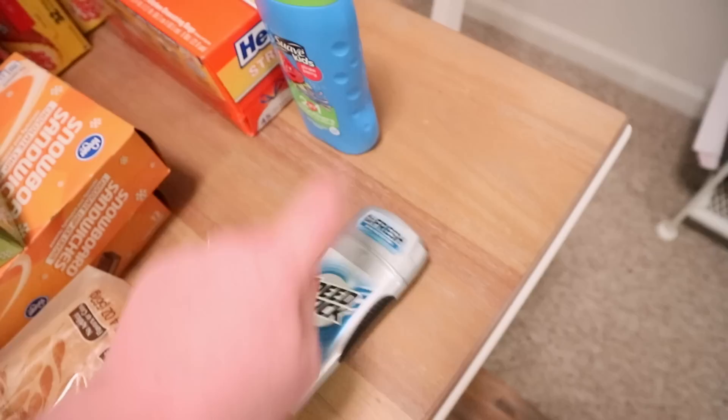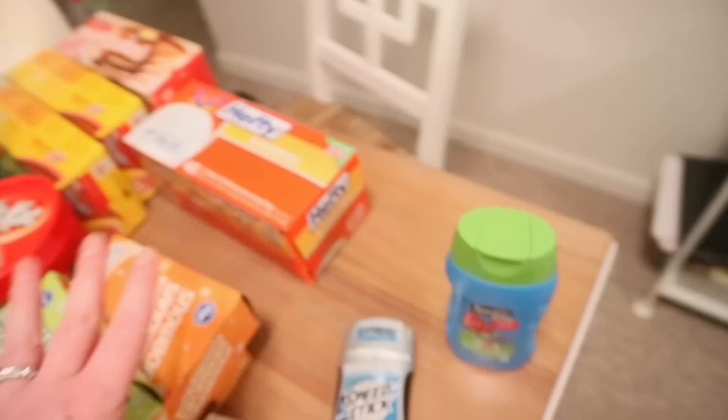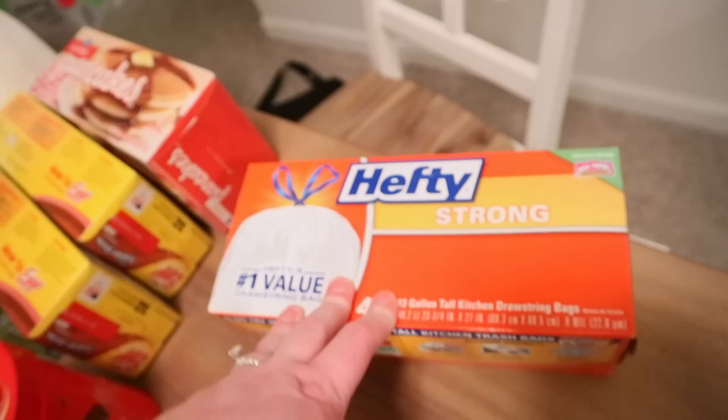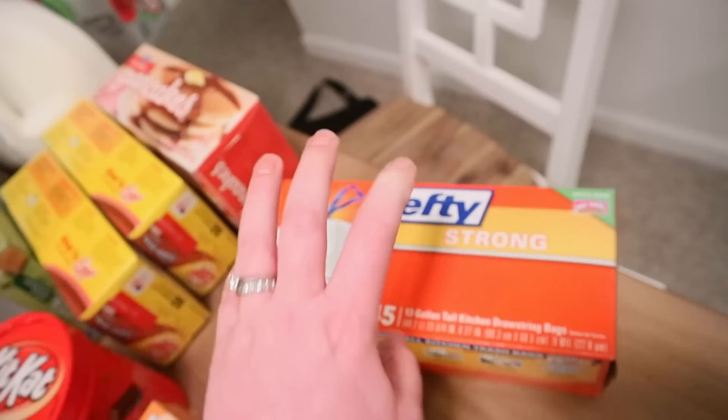We needed shampoo. We're going to use the Suave Kids Smoothers in strawberry — it's two-in-one, but with her long hair I also have to use conditioner on top. I've been buying the store brand trash bags for a while and having a lot of issues with them. We have to lug our trash all the way across from where we live, so I went back to the Hefty ones. It was way more expensive, but I'm sick of ripped bags.